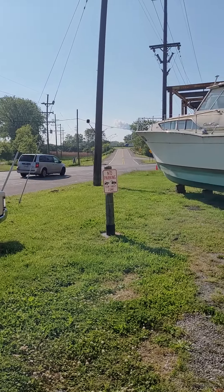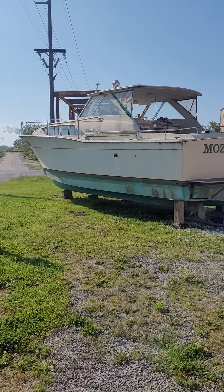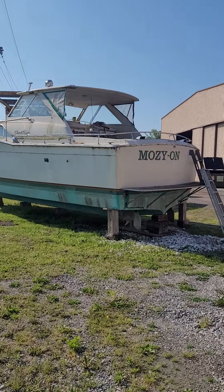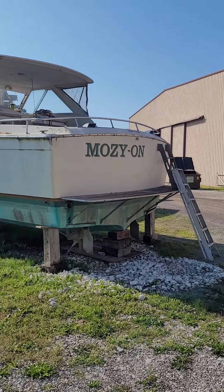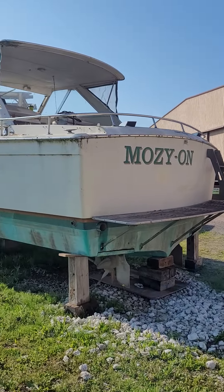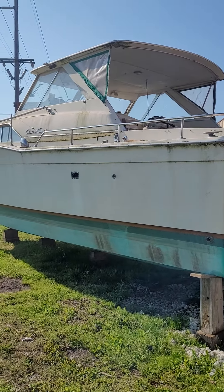So, just by quirk of fate, going to a swap meet a few weeks ago, happened to run by this old girl. This is a 1972 35 Commander Express. One of my favorite designs of my dear friend, the late Dick Avery.